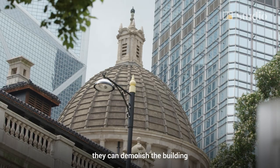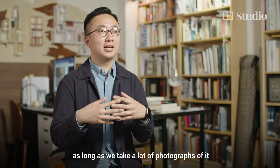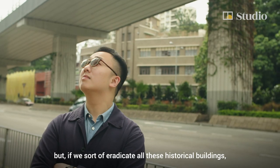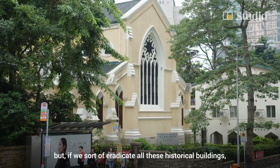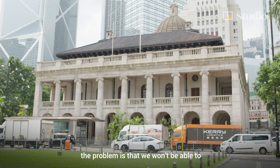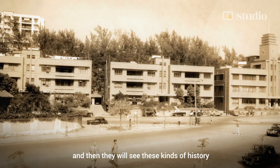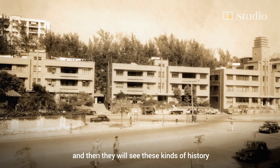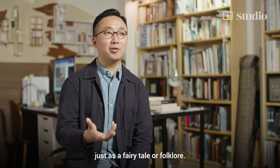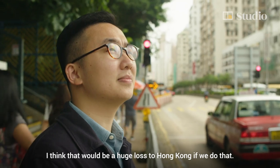Some people will say they can demolish the buildings as long as we keep a good record of it, as long as we take a lot of photographs of it. But if we eradicate all these historical buildings, the problem is that we won't be able to tell these stories to our next generation, and then they will see these kinds of histories just as a fairy tale or folklore. I think that would be a huge loss to Hong Kong if we do that.